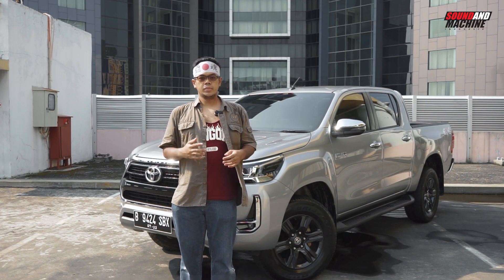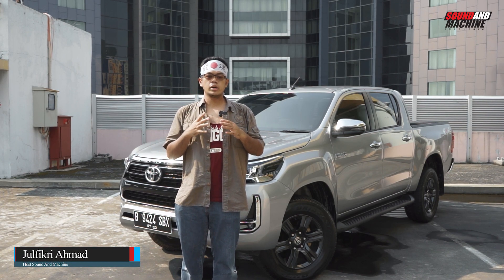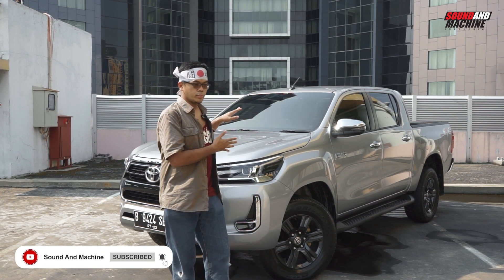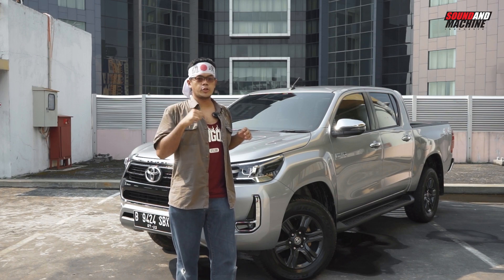Hello guys, I'm Juvikir Ahmad. JDM Talk kali ini bahas satu-satunya double cabin yang beredar di Jepang, yaitu Toyota Hilux. Brand Jepang lain kan pada buat mobil double cabin kayak gini, tapi kenapa cuma Hilux doang yang beredar di Jepang ya? Penasaran kan? Ikutin terus video ini.